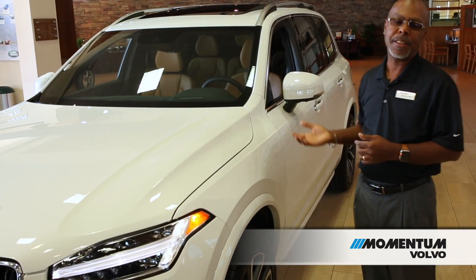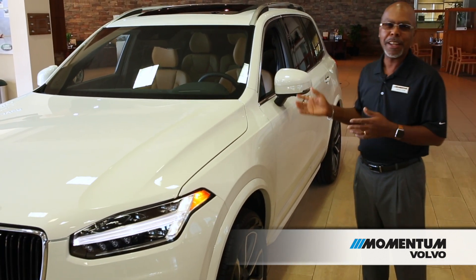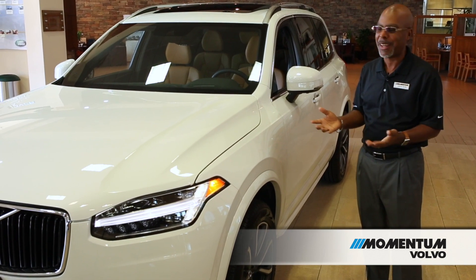This vehicle also has a system called large animal detection. So if you live out in the suburbs, it's great — if a deer or a large dog runs out in front of your vehicle, your car can auto-stop for you.